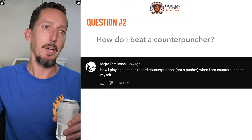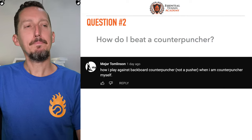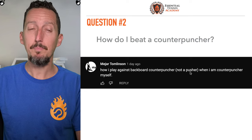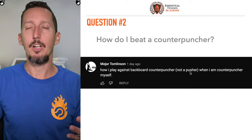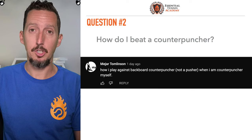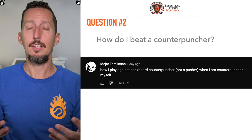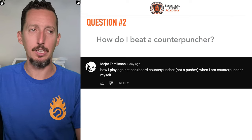Next question: how do I play against backboard counter-punchers — not a pusher? It's an important distinction. A pusher is purely defensive, with no real weaponry — their weapon is just consistency. A counter-puncher, on the other hand, can receive pace and redirect it really effectively, hitting pressuring shots. They're able to hit a winner or a passing shot. When you attack and send them pace, they can send it back really effectively.